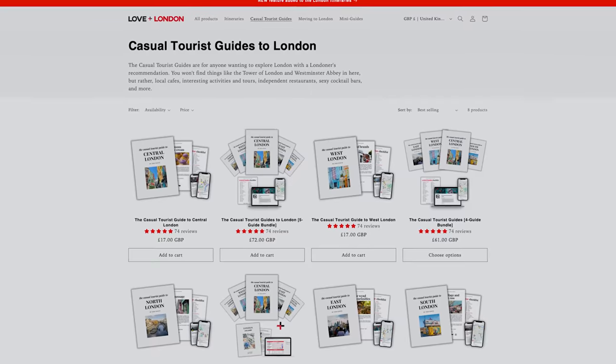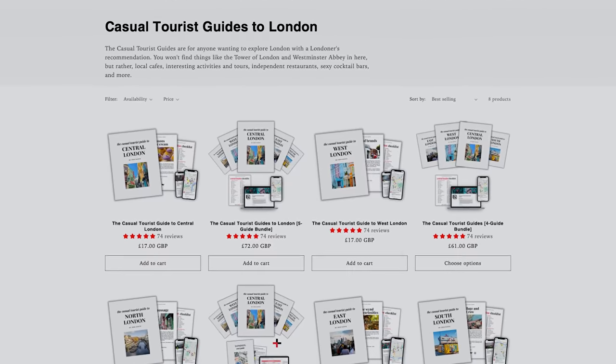If you want our best local recommendations for each of the parts of London I just mentioned, check out our line of casual tourist guides in the Love in London shop.